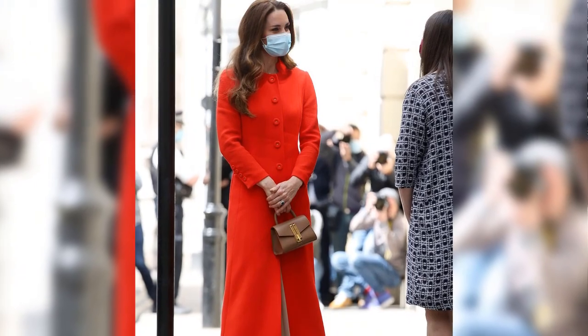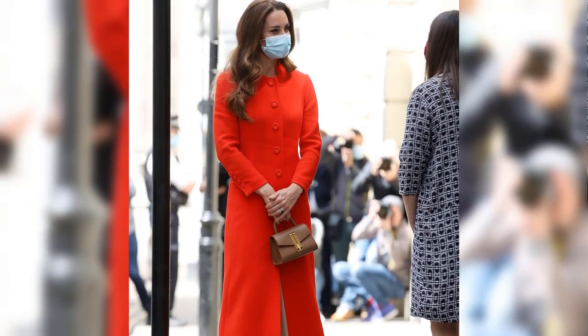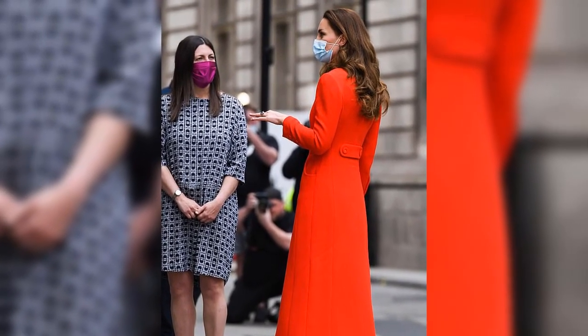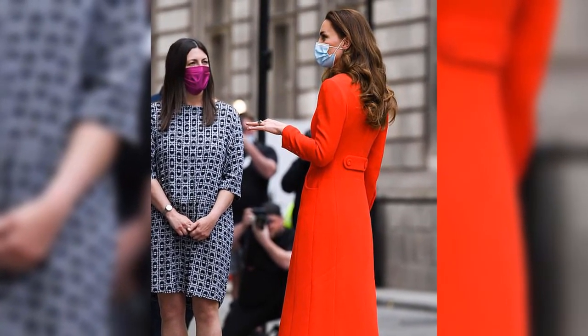She also met with Hold Still entrants Lottie Sophia, Niaz Maleknia, and Claudia Burton, whose photographs feature in the book, to hear more about the stories behind their photographs and their love of photography.